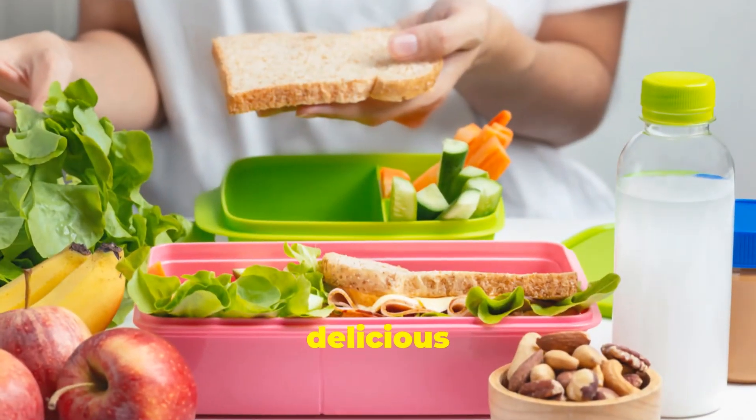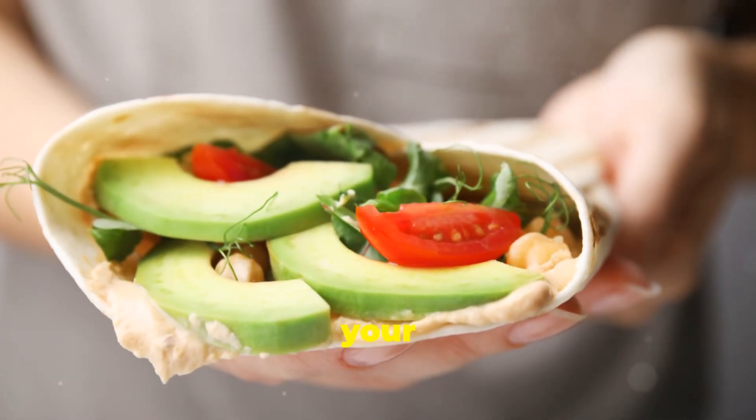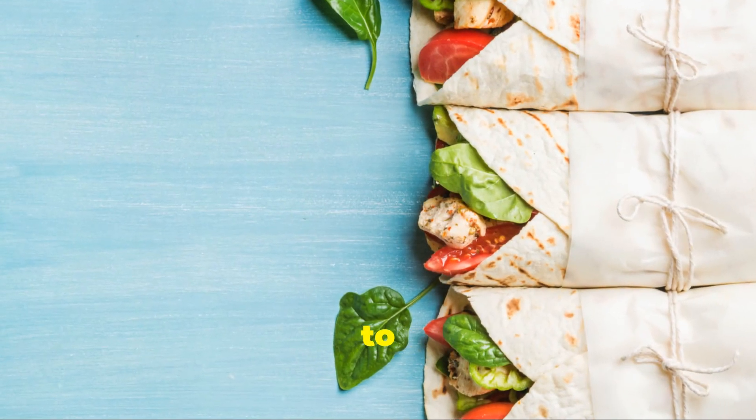Next, we've got delicious turkey and avocado wraps. Spread some hummus on a whole grain wrap, layer your turkey, avocado, and some fresh spinach. Roll it up and you're good to go.